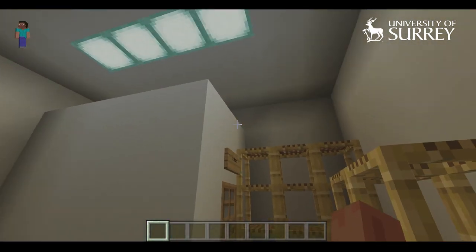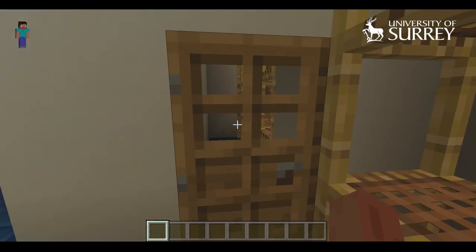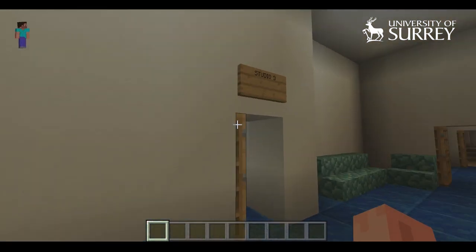And so into one of our store rooms. If you are studying music performance as part of one of our music courses and you have a large instrument like a harp or a double bass, then there's space here for you to store your instrument so you don't have to carry it around with you all day.